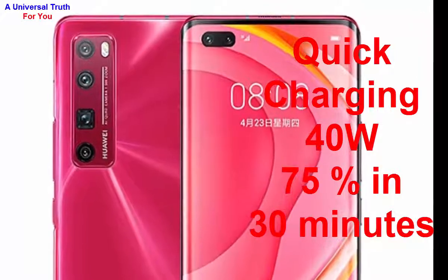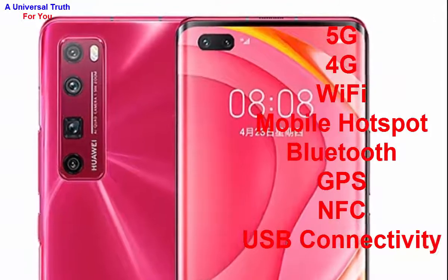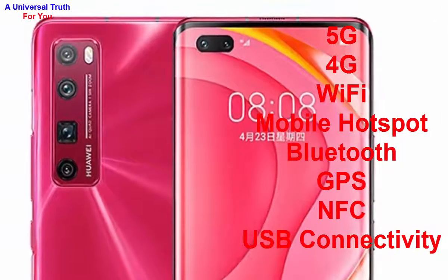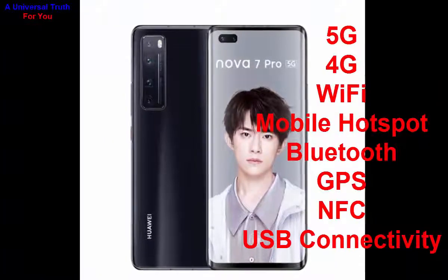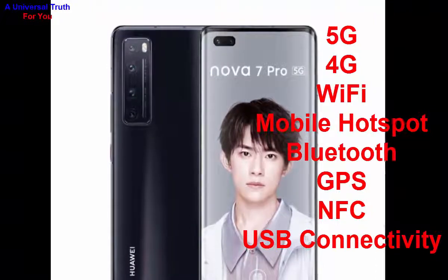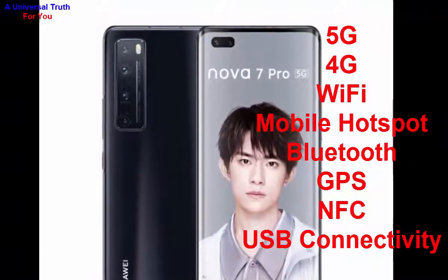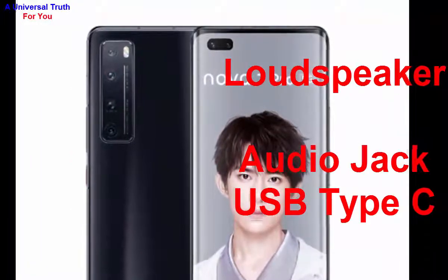Now let's go to its network and connectivity features. Both SIM slots support 5G and 4G with VoLTE. Wi-Fi features include mobile hotspot, Bluetooth, GPS with A-GPS, NFC, and USB connectivity including USB charging, and USB Type-C. For multimedia, it has a loudspeaker and a USB Type-C audio jack.